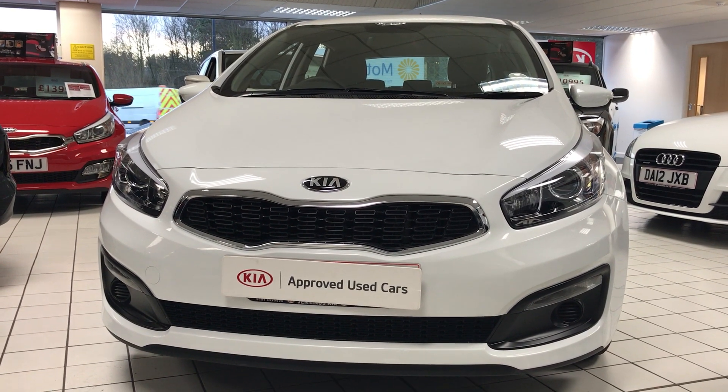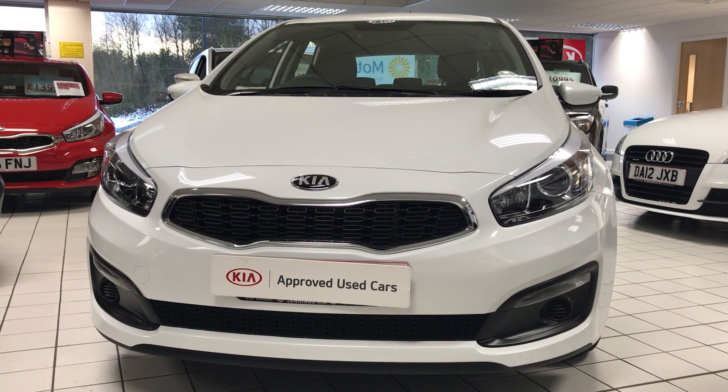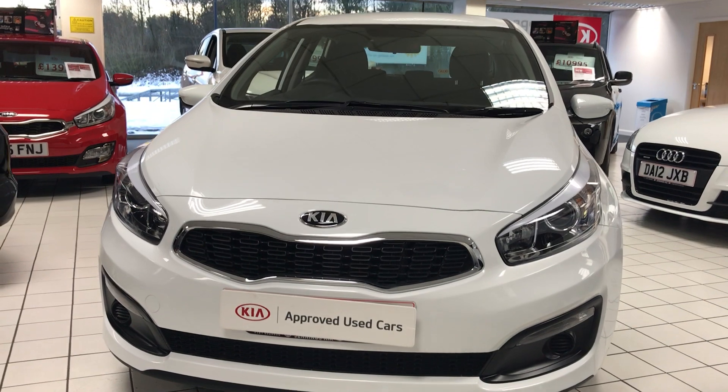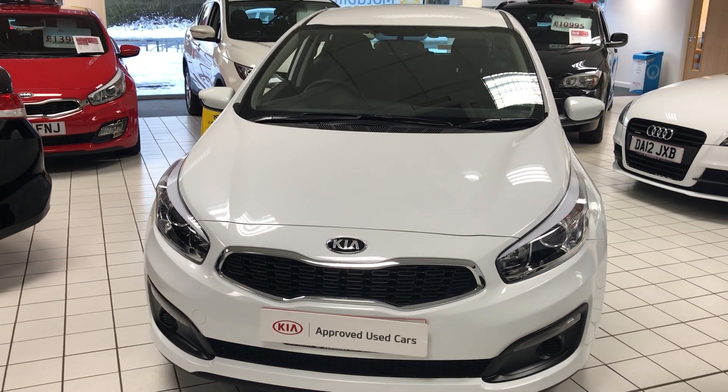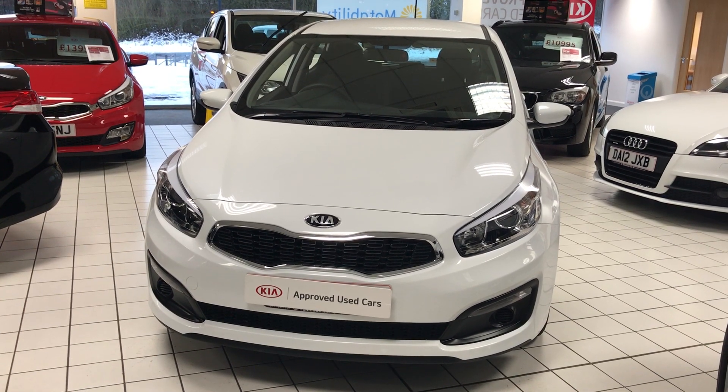Welcome to Jennings Motor Group. We're taking a look at our Kia Ceed Level 1, also in the 1.6 diesel manual. This car has excellent fuel economy, and as you're buying a Kia used approved car, it will also come with a full seven-year parts and labour warranty from when you buy it.